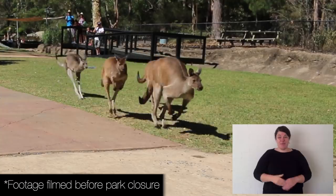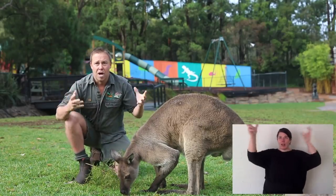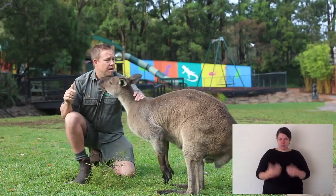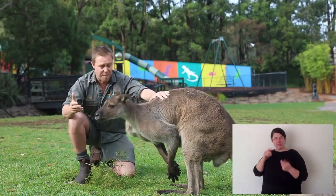If you have a look, this is a big male. They've got wonderful big ears and a great sense of hearing. Their eyesight is also really good as well as their smell. Now the thick coat of fur keeps them warm or cool in other areas depending on the species.